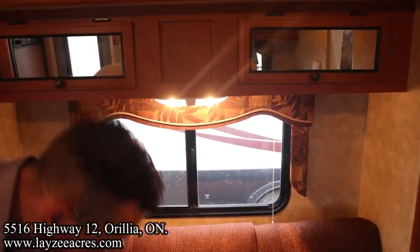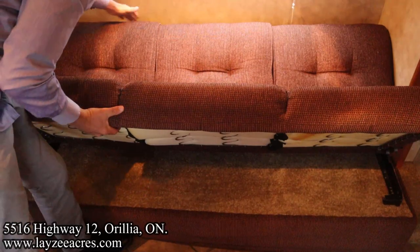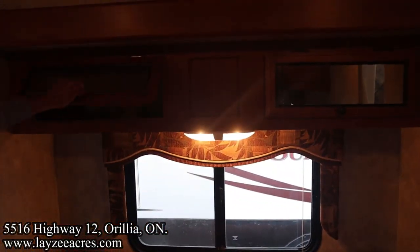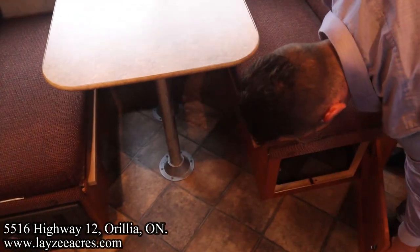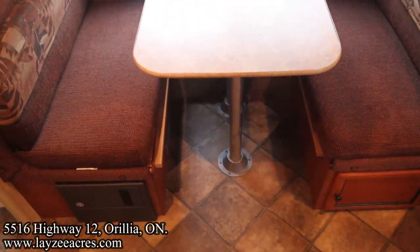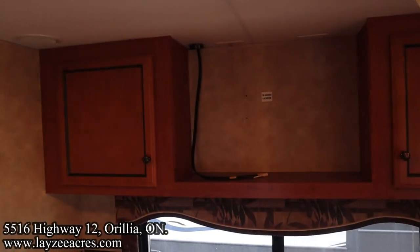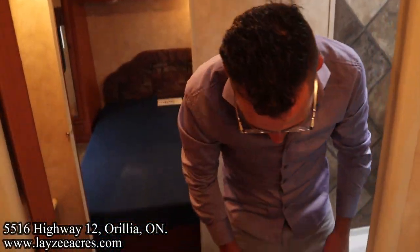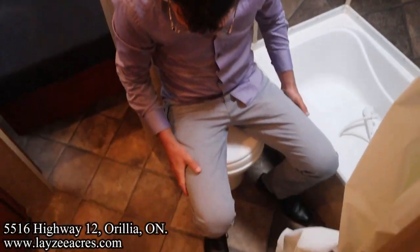Heading over to our couch slide — this will go into a bi-fold style sofa, up and down like so, pretty easy to do. Nice window behind the sofa, cupboard space above. Flipping to the other side, we've got our booth dinette that will also turn into a secondary bed. Underneath this side there's a cupboard, door-side window, and cupboard space across the top. Right here are our furnace and AC controls.